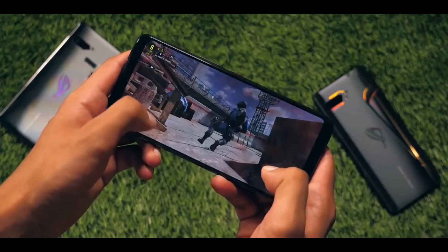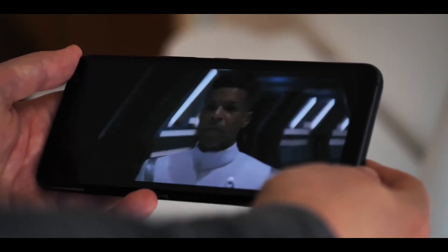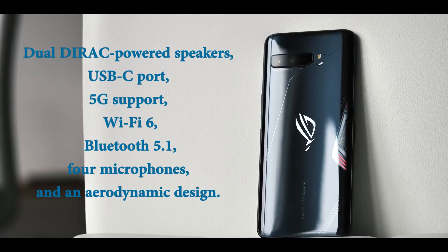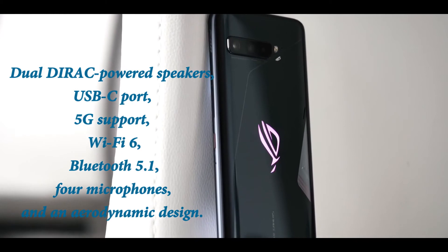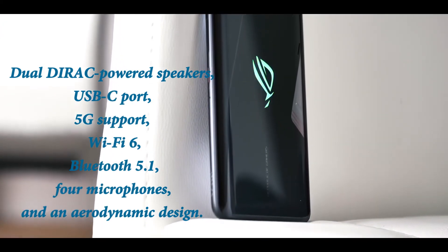This phone is the best — big screen, better battery life, and big speakers. It gives HD quality videos and a high refresh rate for watching videos. Finally, this smartphone has an in-display fingerprint sensor, dual front-firing speakers, USB-C port, 5G support, Wi-Fi 6, Bluetooth 5.1, 4 microphones, and an aerodynamic design.